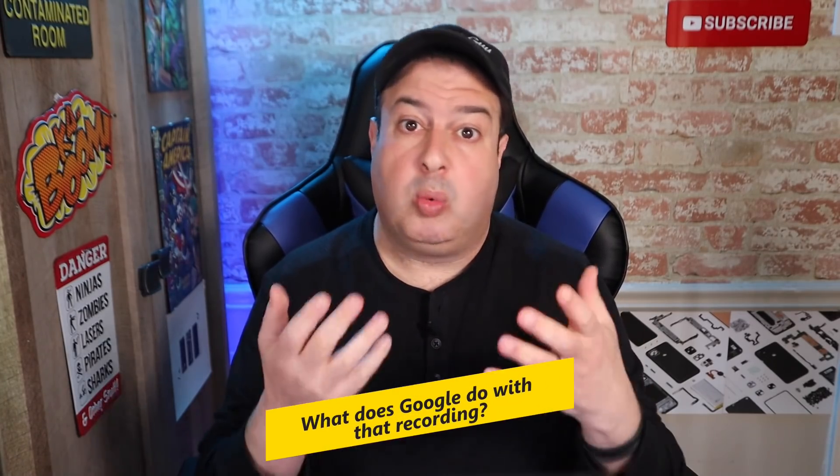We know it has to record a command, which means it is listening for that. So the next big question is: what does it do with that recording? It saves all your assistant and voice instructions to your Google account, where you can not only see the information but also delete it and set up rules not to have it saved in the first place. Let me show you where to find this, because it can be a little tricky.